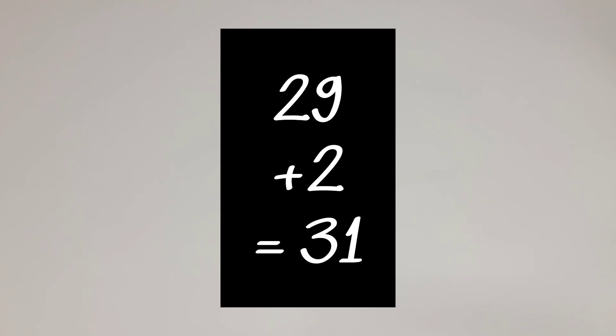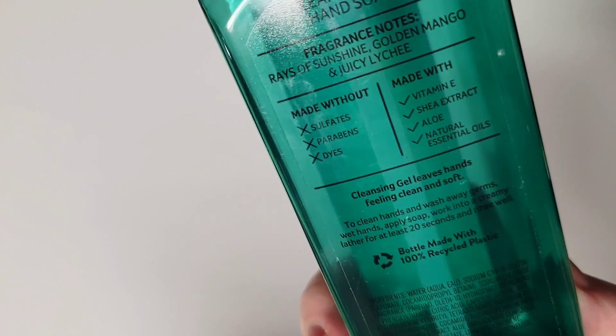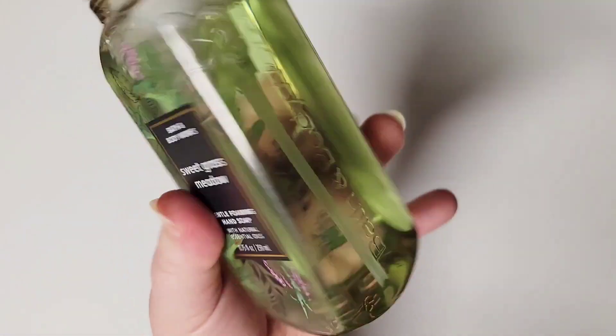Then this spring, end of June, I added two soaps. So total for 2023 I have only added two soaps, and I'll show y'all those really quickly. One was this Radiant Sky Cleansing Gel Soap, which I've already finished, and the scent notes are Rays of Sunshine, Golden Mango and Juicy Lychee. And the Sweet Grass Meadow, which is dewy grass, refreshing mint, and watery lime. This one smells really good — I would pick it up again. I actually picked both of these up again, I think. So I added two, and that brought the collection up to 31.